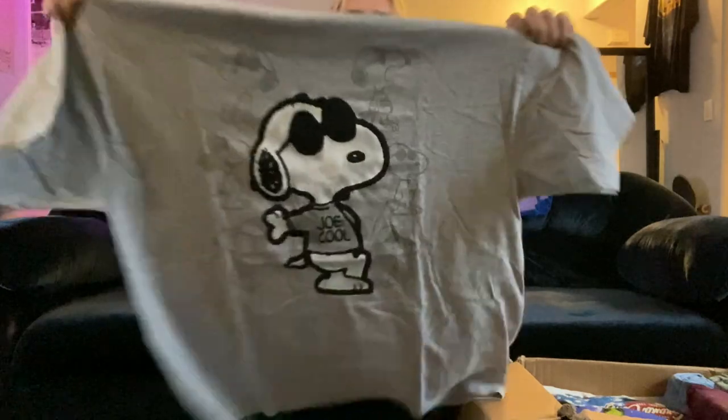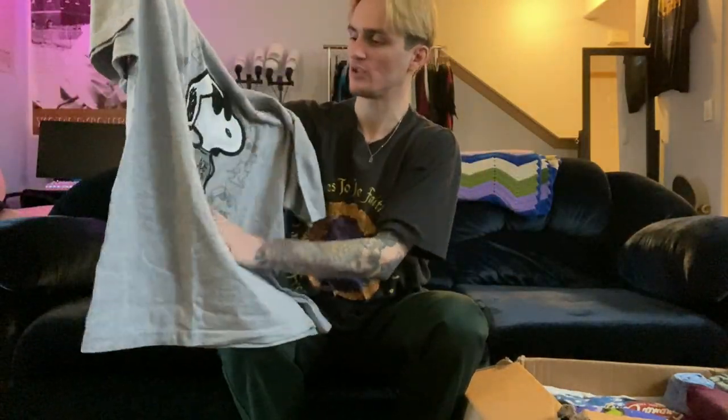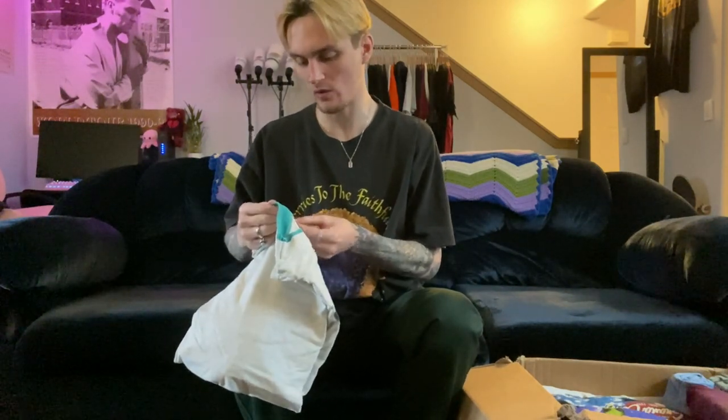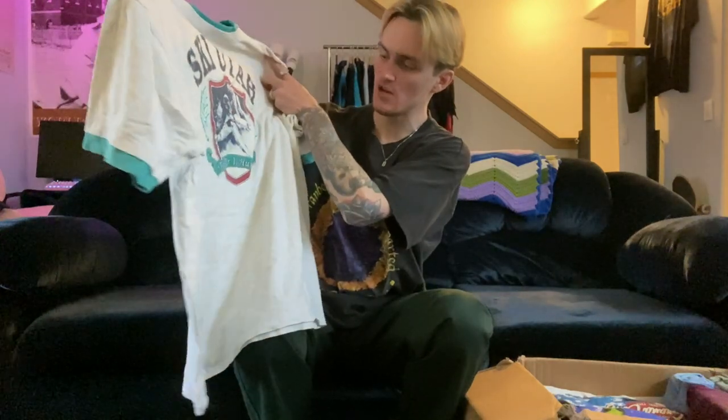We have a Snoopy AOP, 2XL — it's the Joe Cool with some shadow graphic print behind him and actually kind of a puff print. That's an easy 20 to 25 bucks. Then this one looks like a skiing tee — it's an extra large with a dual-layered collar and dual-layered sleeves, micro-striped fabric, and it says 'Ski Utah.' Really sick graphic and colors.